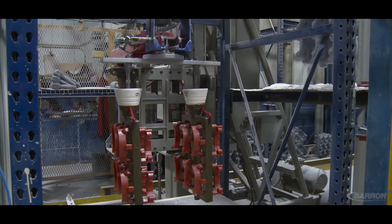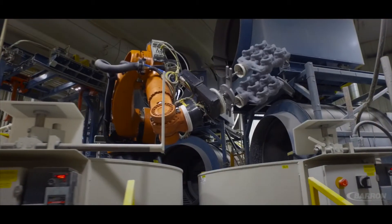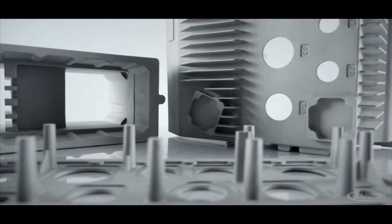Using soluble wax cores or ceramic cores, Barron is able to produce configurations that other manufacturing processes can't replicate.